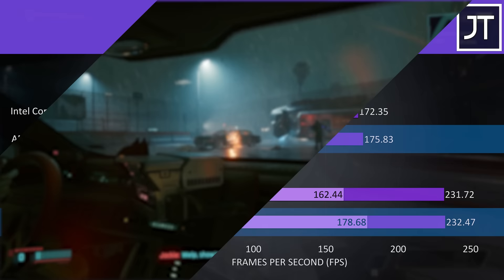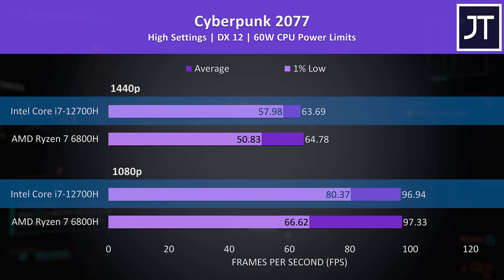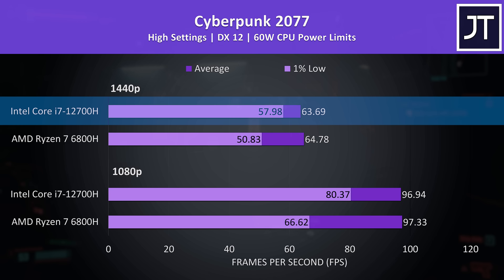Cyberpunk 2077 also had about the same average FPS with either Intel or AMD based laptop, but this time the Intel chip had the edge when it came to the 1% lows, so a smoother experience from the i7 system. The 1440p result on the 12700H in particular looks quite good — the 1% low is only 5 FPS behind the average FPS, meaning around 60 FPS with very few dips.